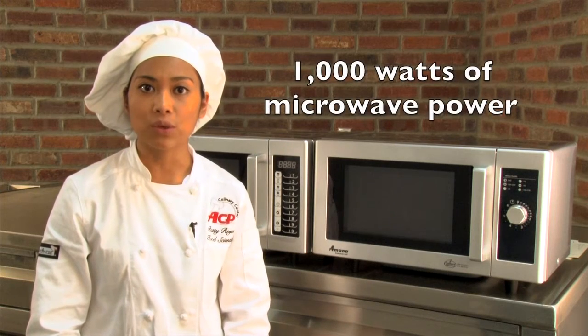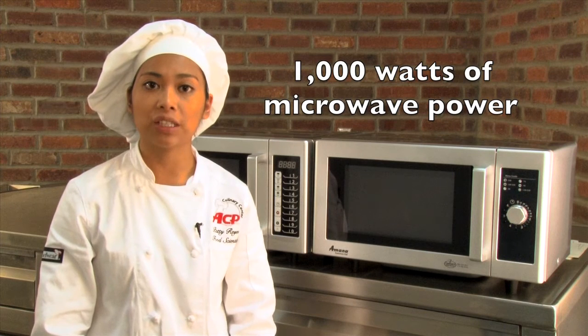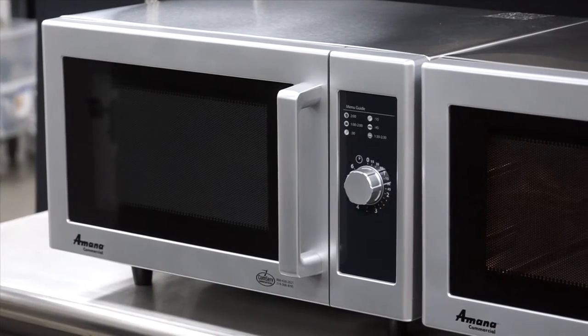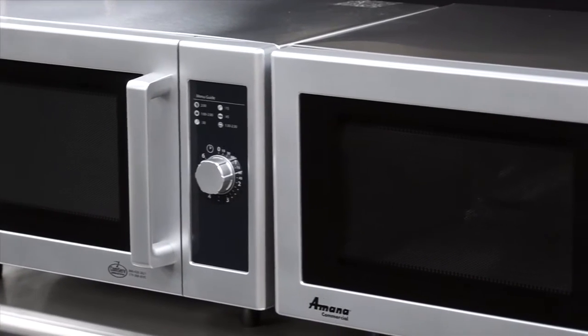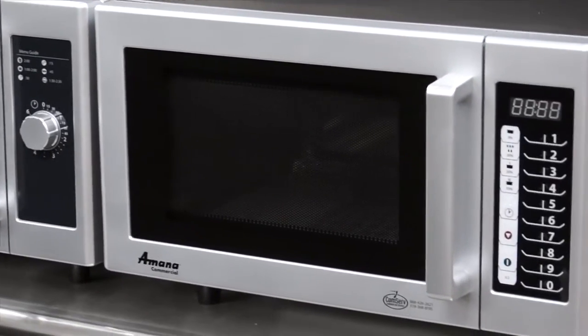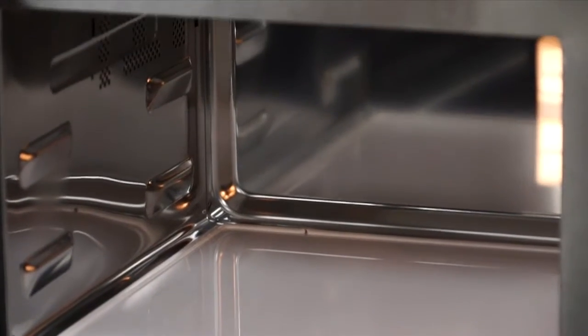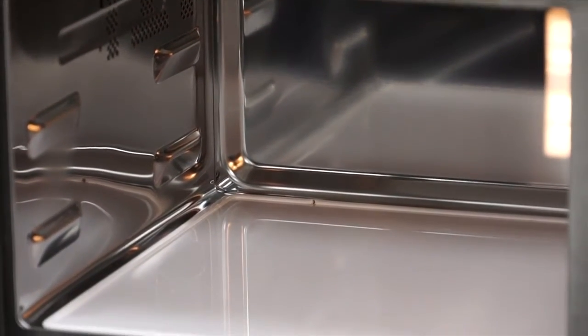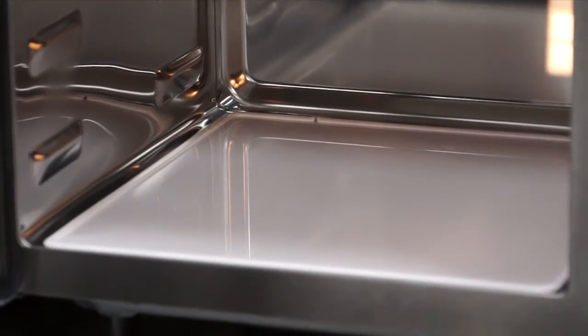They're simple to use and ideal for retherming precooked foods. The RMS offers 1,000 watts of microwave power and efficiently reheats and defrosts food items. The RMS-10D and RMS-10T feature stainless steel exteriors and painted interiors, while the RMS-10TS has a stainless steel cavity and cabinet. Stainless steel is durable and makes cleaning oven surfaces easy.